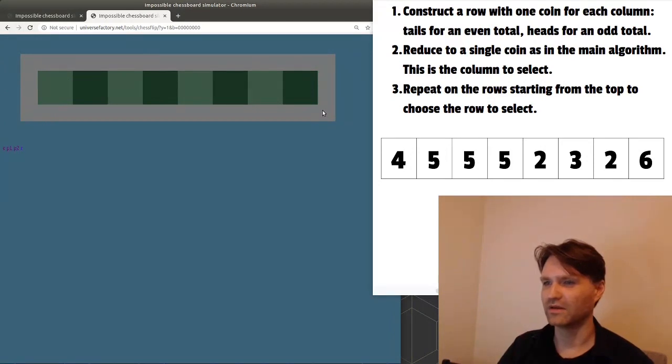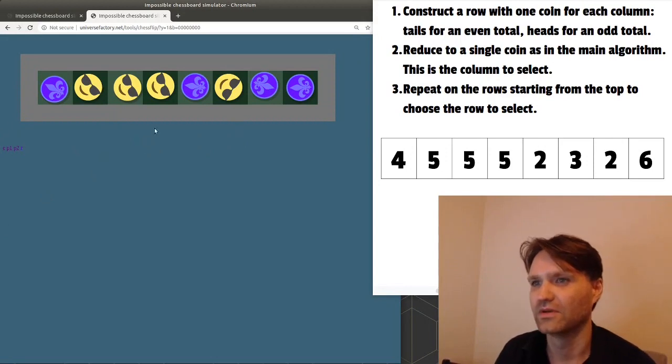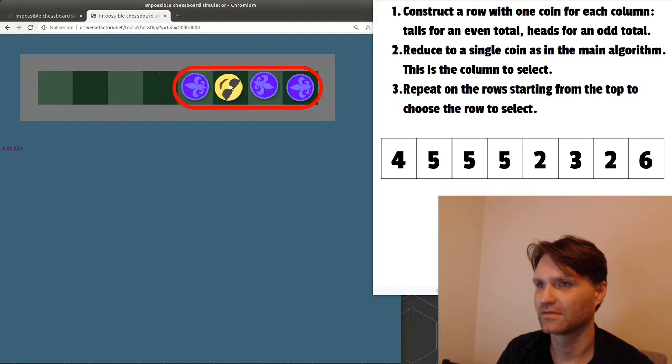We need an eight-by-one single row. The first one will be tails because four is even. The second one will be heads because five is odd. Then continuing: two, three, two, six — even, odd, even, even. Now reduce to a single coin using the main algorithm — this gives the column to select. Divide it into left and right: one head on the right, so we keep the right half. Flip those three. Two heads on the right — remove the right half. One head on the right — keep the right half. This tells us we select the sixth column.